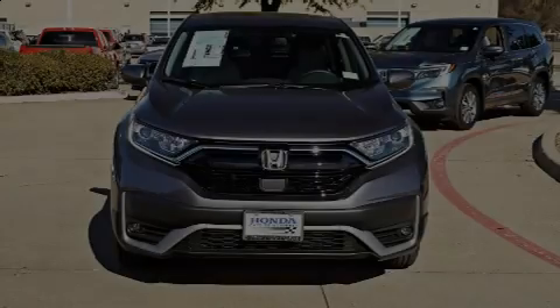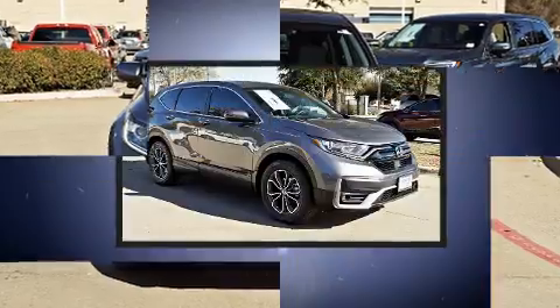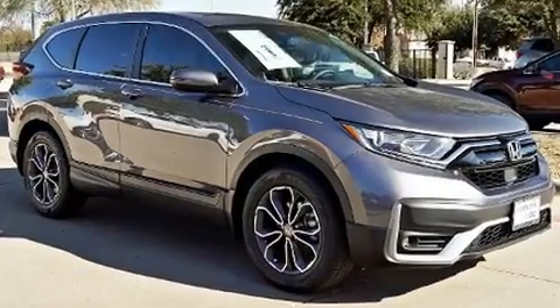Familiarize yourself with the 2020 Honda CR-V. Under the hood you'll find a four-cylinder engine with more than 170 horsepower, providing a smooth and predictable driving experience.